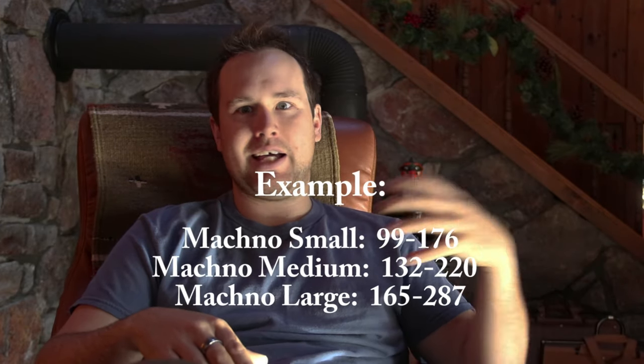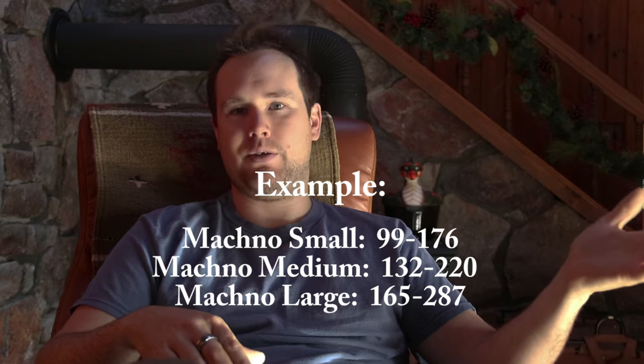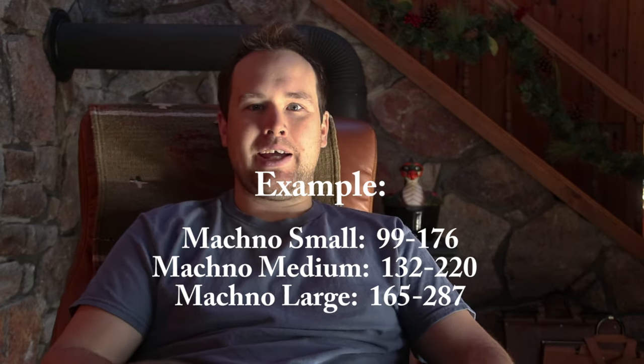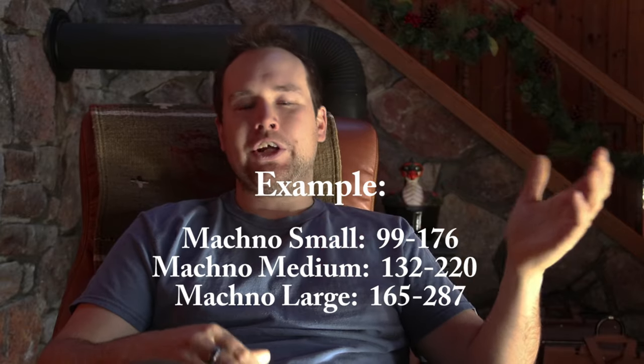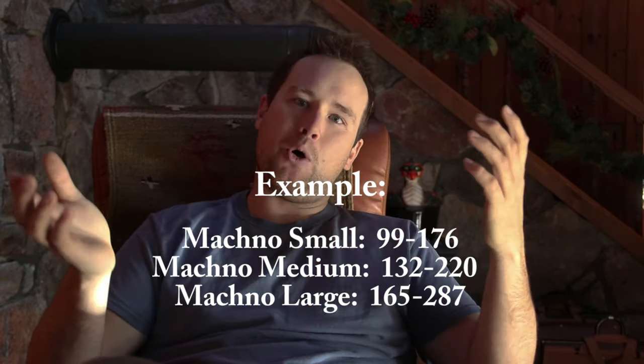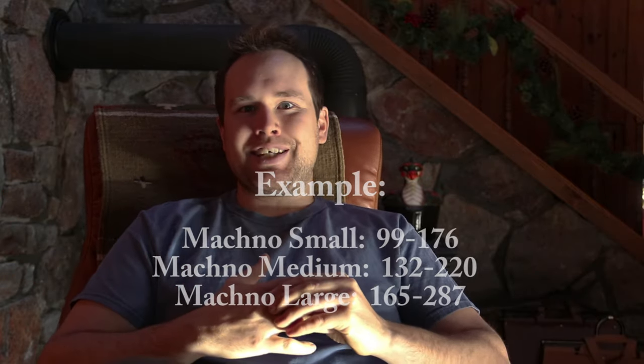Some ranges for creek boats go all the way into like 140 pounds. How can someone both weigh 130 and 240 pounds and this boat be right for you? Obviously, it really can't. What I usually say is if you're on the outskirts of a boat's range, it's probably not the boat for you.